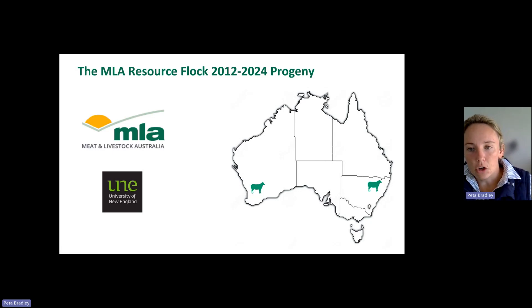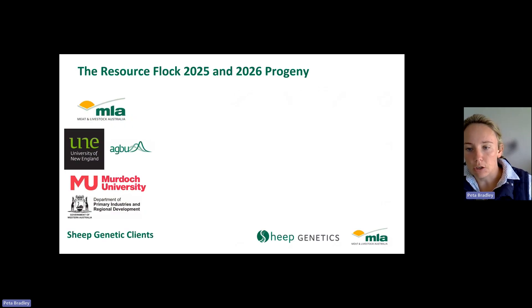The key changes and why the new Resource Flock charge has been introduced comes down to looking at the Resource Flock into the future. We've embarked on a new project which will cover the insemination, birth, and recording of progeny in 2025 and 2026. This is a key change from the existing Resource Flock project. The current project, which goes up until the 2024 progeny, has been levy funded. Whilst we've seen many benefits across industry, we need to look at new ways we can fund this important ongoing data capture.